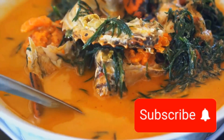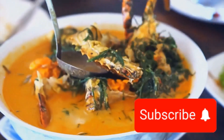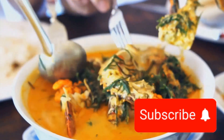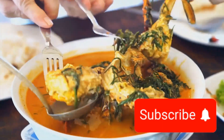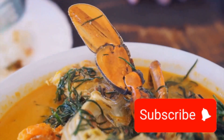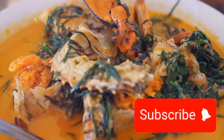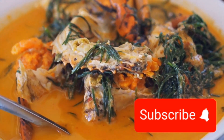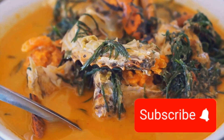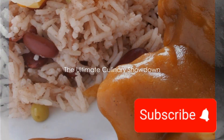On the other side, we have the traditional British cuisine, known for its hearty meals and simple yet profound flavours. It's a cuisine that boasts classics like fish and chips, a dish that's as British as the Queen herself, and the iconic Sunday roast, a meal that brings families together around the table. The stage is set for this epic culinary showdown — two cuisines, each with their unique characteristics, ready to battle it out for the title of the ultimate taste sensation. So, are you ready for this epic culinary clash? Let's dive in!